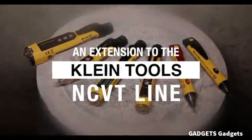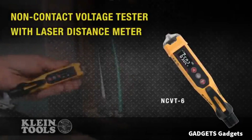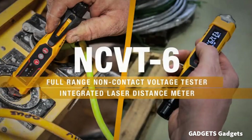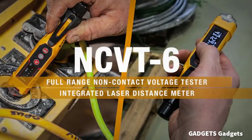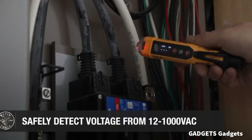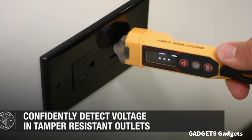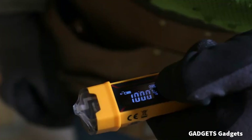The non-contact tester accurately detects AC voltage in various applications, from cables and circuit breakers to switches and outlets. The Volt Pen detects AC voltage from 12 to 1000V, providing visual and audible indicators for quick and reliable voltage detection.